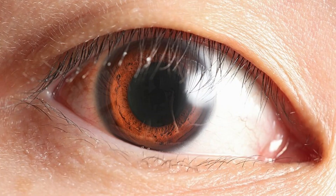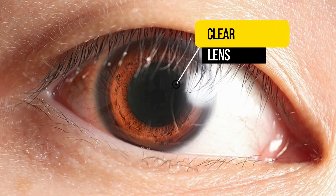So what exactly is a cataract? A cataract is the clouding of the natural lens of your eye. When you're younger, this lens is nice and clear and it allows light to focus properly onto the retina, giving you nice sharp vision.